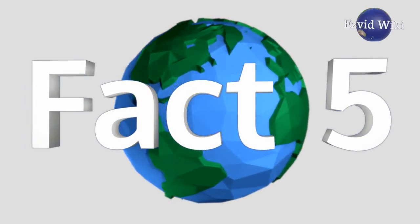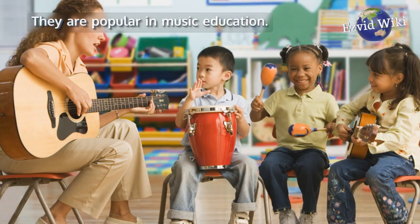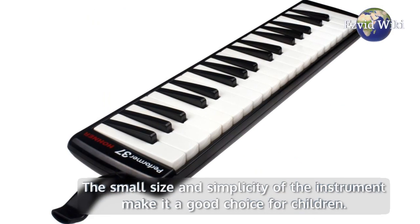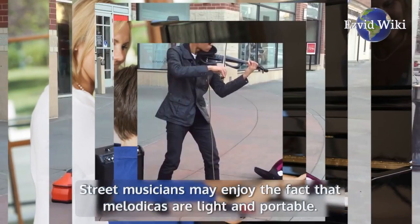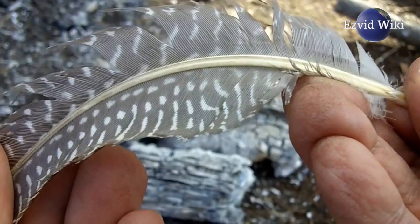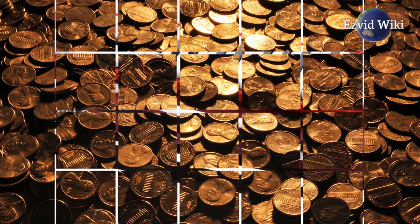Fact number 5: Melodicas can be used in many ways. They are popular in music education — the small size and simplicity of the instrument make it a good choice for children, especially if they're also interested in learning piano. Street musicians may enjoy the fact that melodicas are light and portable. And people who play music as a hobby appreciate the ability to get a good instrument at a low cost.